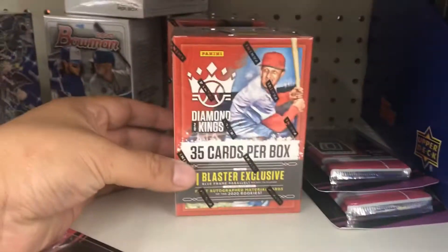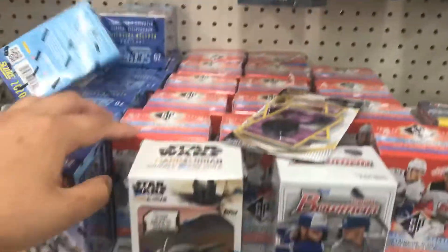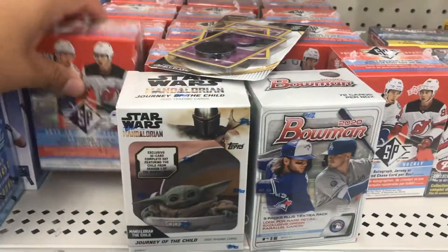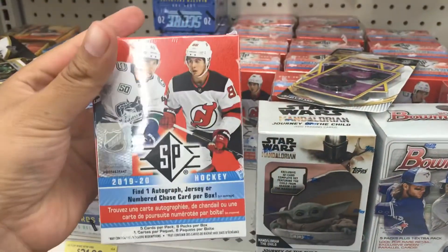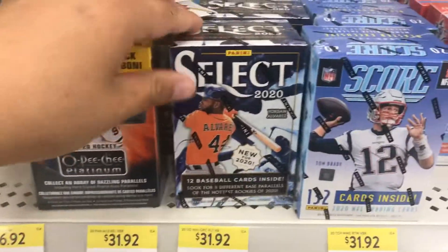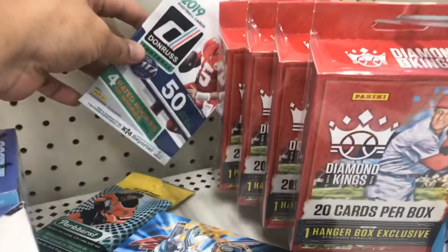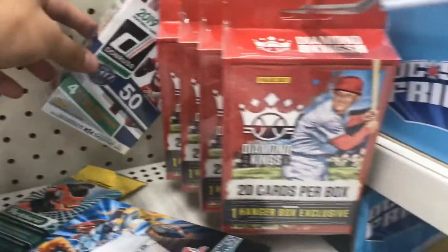Let me check — got some Diamond King, some Bowman. There's some hockey too; I'm not too sure what that is, but it comes with one patch or auto apparently. And then this Select 2020.